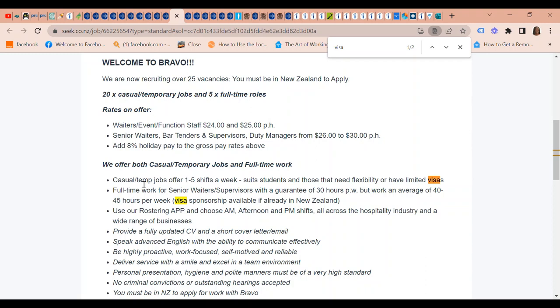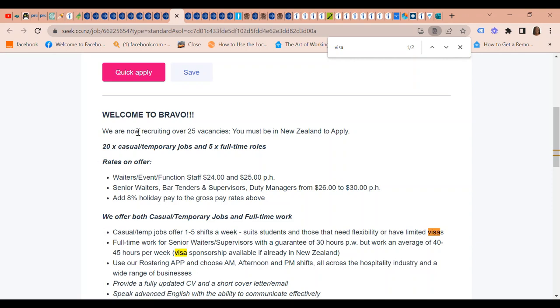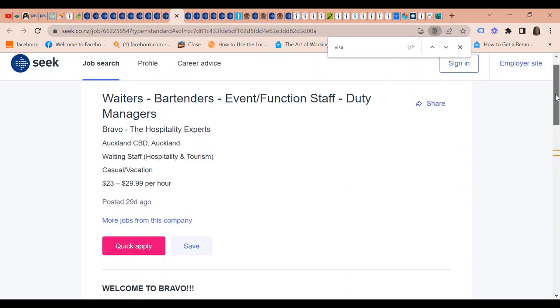Bravo has jobs that suit students and those needing flexibility or with limited visas. They have full-time work for senior waiter supervisors with a guarantee of 30 hours per week, averaging 40 to 45 hours per week. Visa sponsorship is available if you're already in New Zealand. They are currently recruiting over 25 vacancies, but you must be in New Zealand to apply.